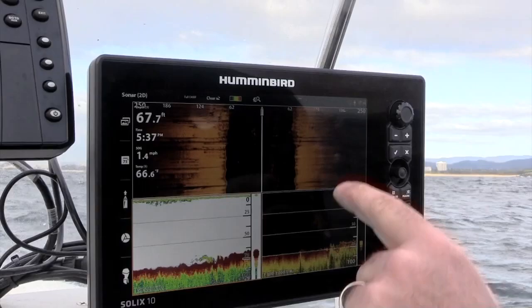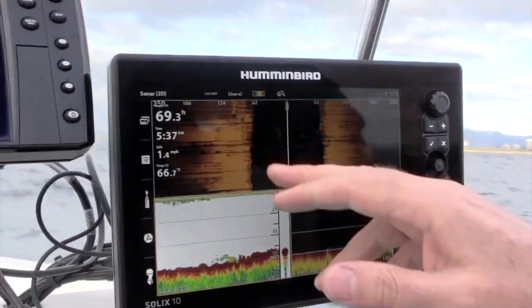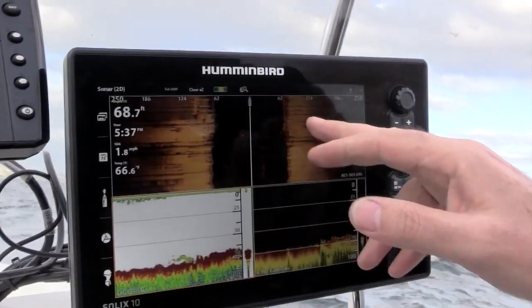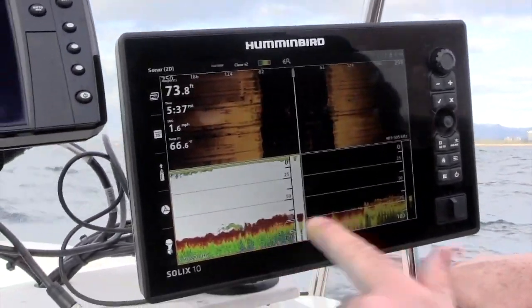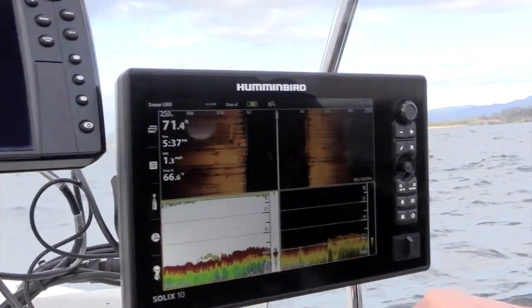So we're heading over the reef now. We're set out to 250 feet either side of the boat. You can see there's reef on both sides. We can pick up that we're going over that reef on traditional sonar and down imaging.